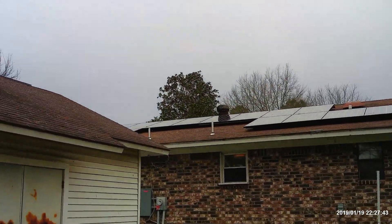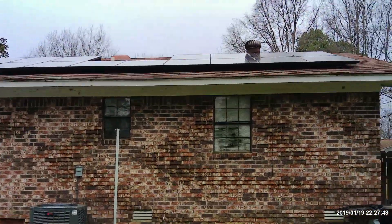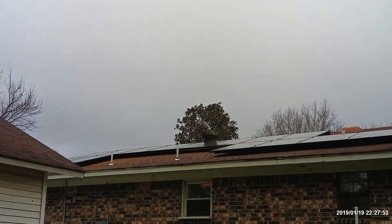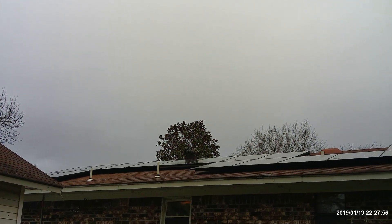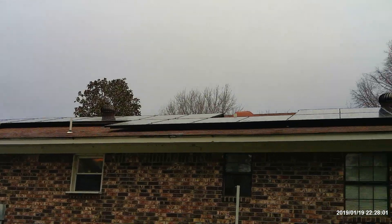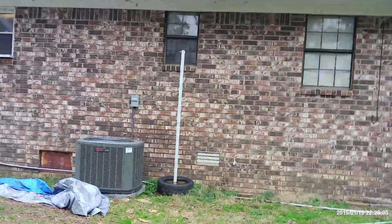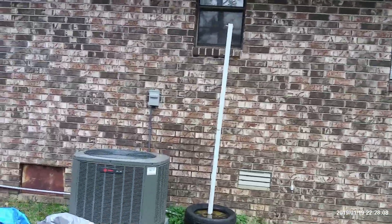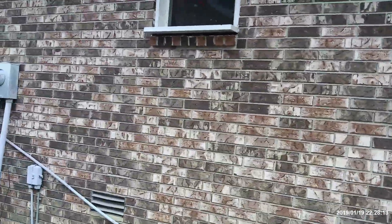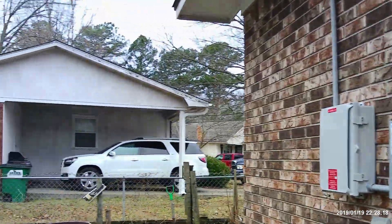Here are our solar panels. We've got 24 solar panels on the back and two solar panels on the front — all told, 8.6 kilowatt hours worth of solar panels. We had those installed at the end of August and they were turned on about the middle of September.